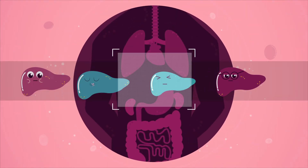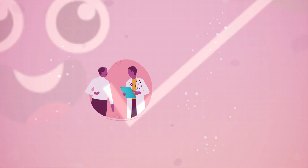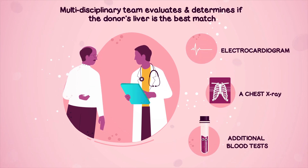Third, when a liver is identified, the coordinator contacts the patient and further tests are performed. The transplant surgeon and an anesthesiologist meet the patient to determine whether the donor's liver is the best match.